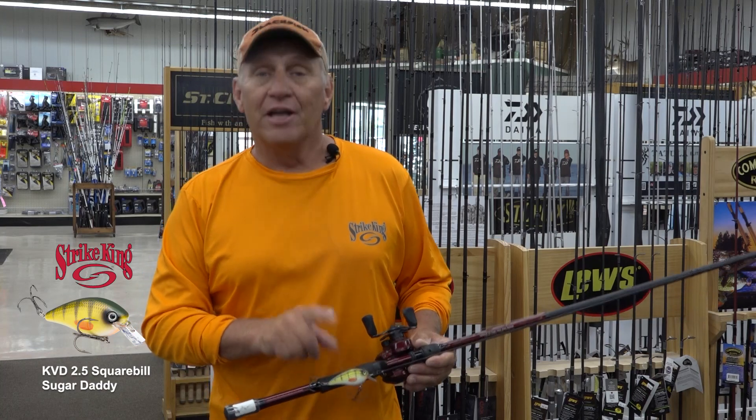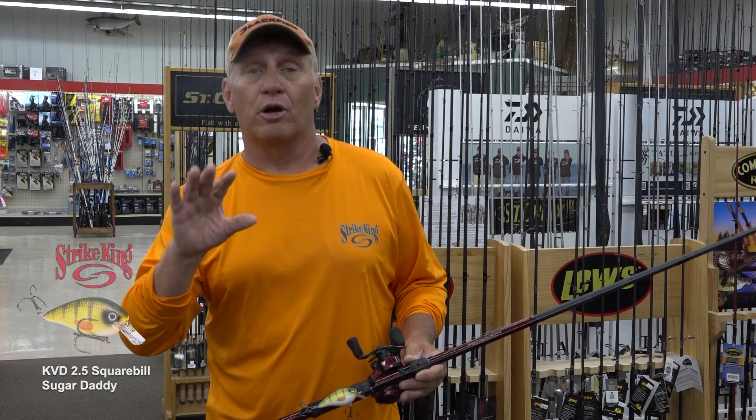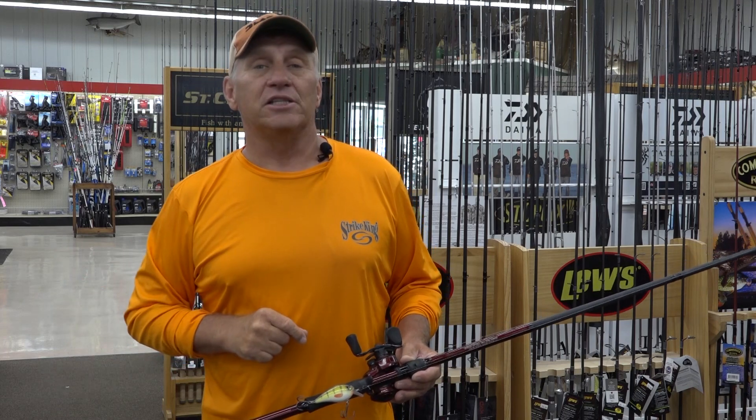This is a color called Sugar Daddy. It's a new color that does a great job of mimicking young-of-the-year perch. Perch are what a lot of these fish are feeding on.